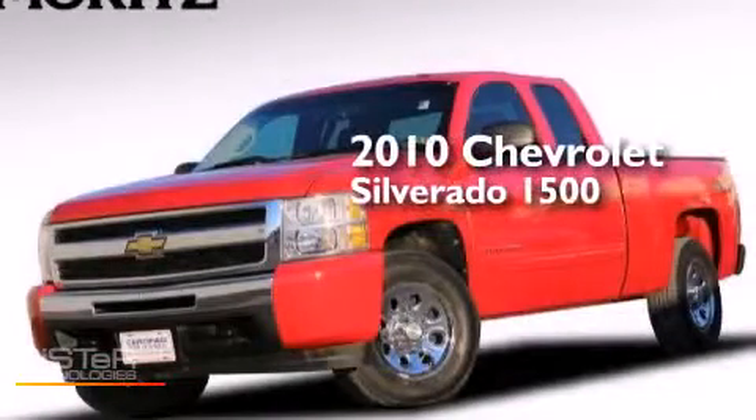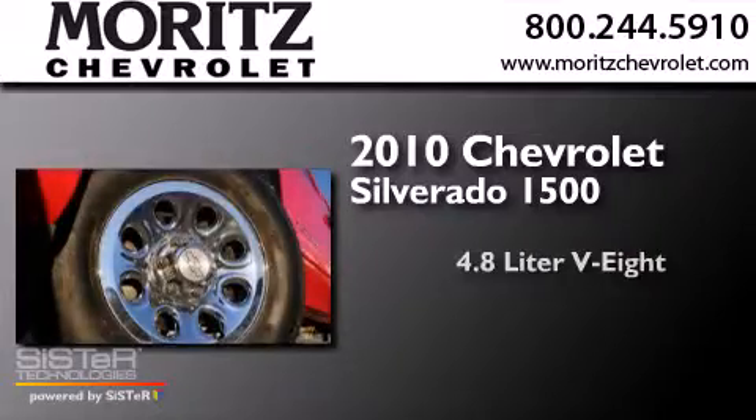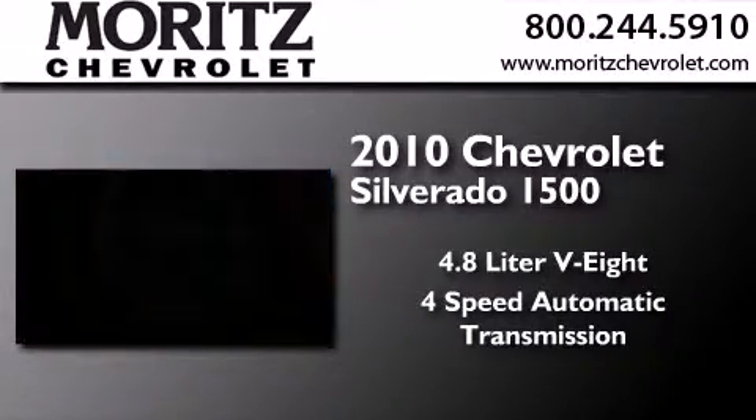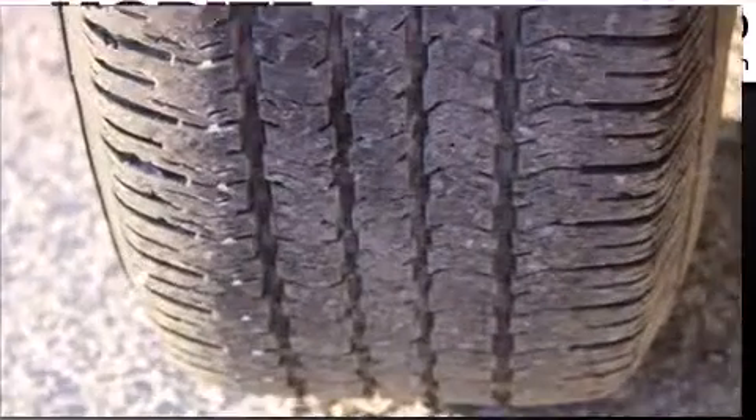This is a 2010 Chevrolet Silverado 1500. It has a 4.8-liter, eight-cylinder engine, a four-speed automatic transmission, and the added capability of four-wheel drive.